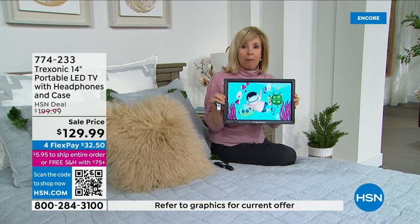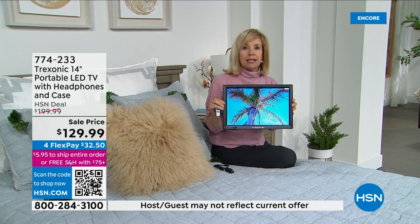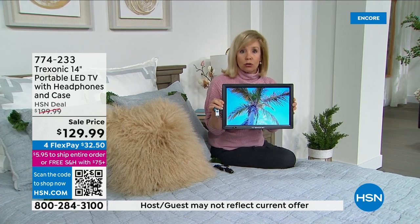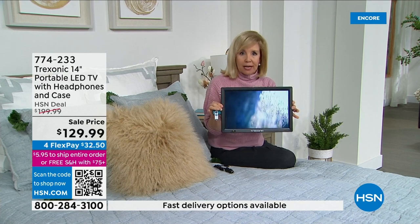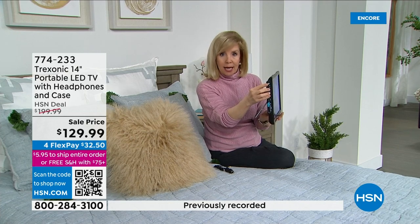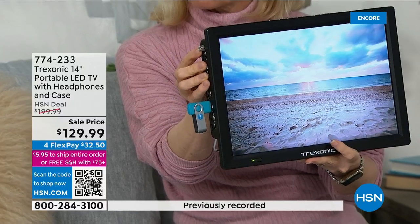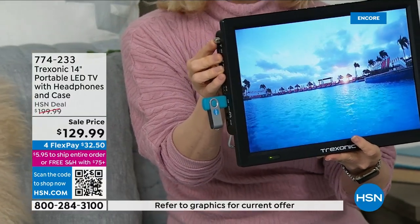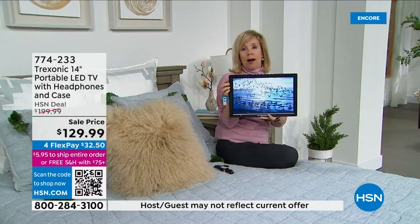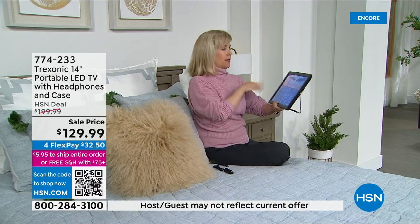The benefit is the rechargeable battery inside. During hurricane season or emergency situations, this is going to be your TV — watch local news, get weather updates. On the side you screw in the antenna, and with the upgraded antenna you can get your local news and weather for those emergency situations.